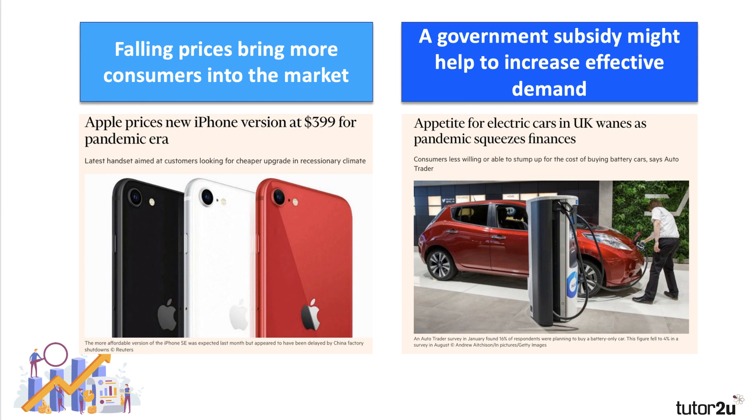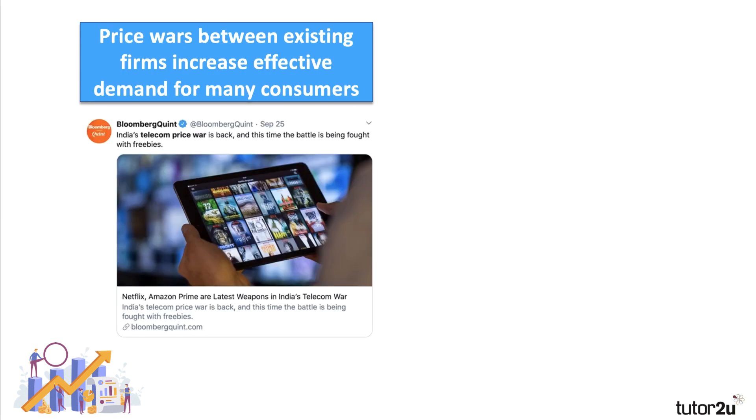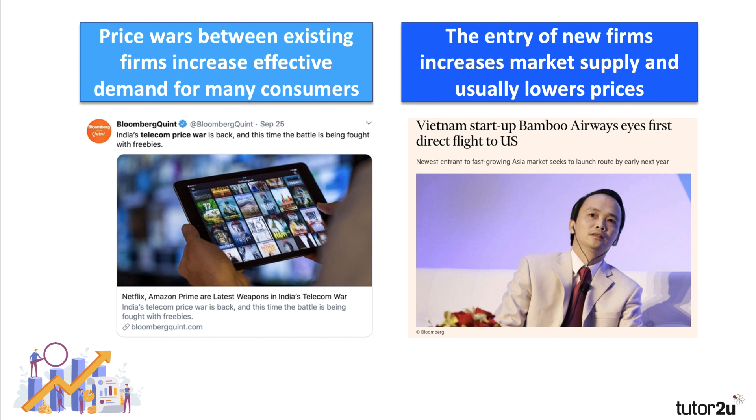Apple is trying to grow its user base for the iPhone, and other companies will follow suit. Another good example is the electric car market. The government has actually offered a subsidy for consumers of electric cars — originally £3,500, now down to £3,000 — so unless there's a similar fall in price, the effective demand for electric vehicles probably won't increase very much. A price war between suppliers brings down average prices and therefore increases effective demand, as seen in the Indian telecoms market in autumn 2020.